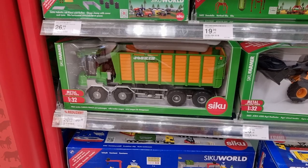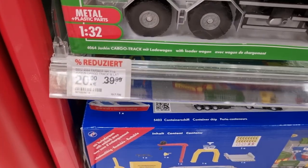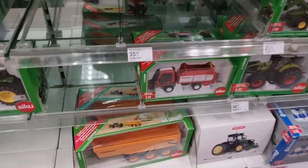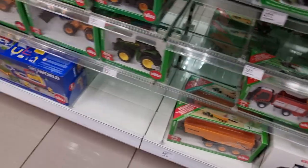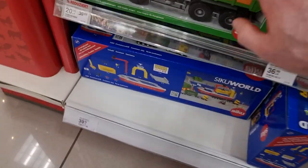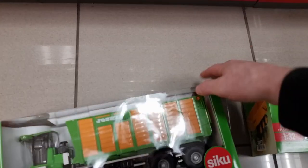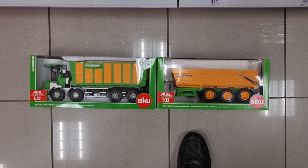Look at this big one, 1:32 scale — look at this price, that's a good price! And it goes very well with this trailer I've showed you before. That's the same, right? Yeah. You can do like this and then put this one behind and you got a super cool combination — it gets even bigger, more massive.